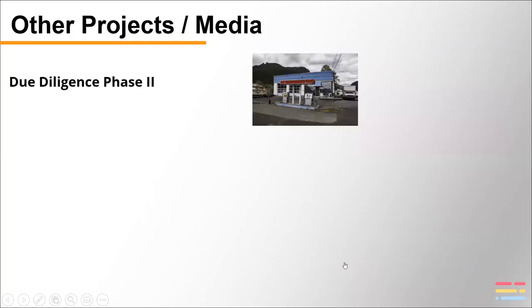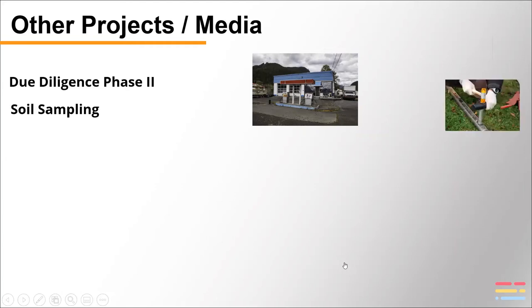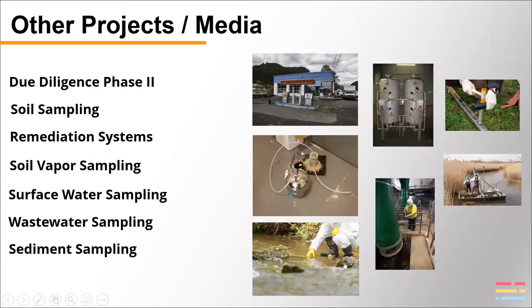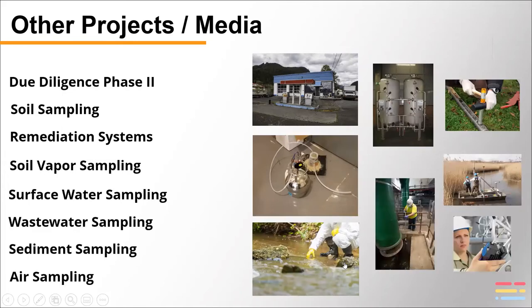It's good for all kinds of projects — especially in phase two property transactions where you need that report yesterday. As soon as the data uploads, you can have that report out the door an hour later if need be. It's good for soil sampling, remediation systems, soil vapor, surface water, wastewater, sediment sampling, air sampling, asbestos sampling, and in the US it's actually becoming popular with cannabis sampling as they legalize cannabis across the United States.